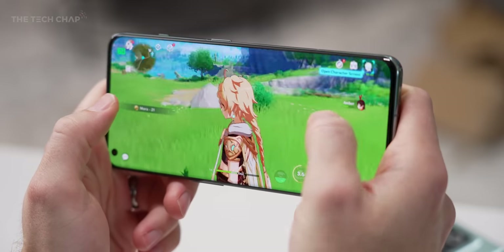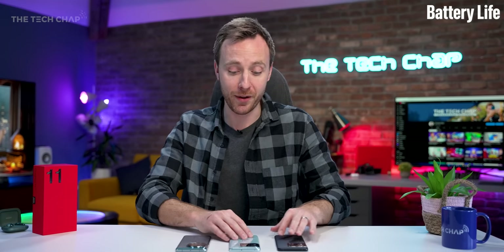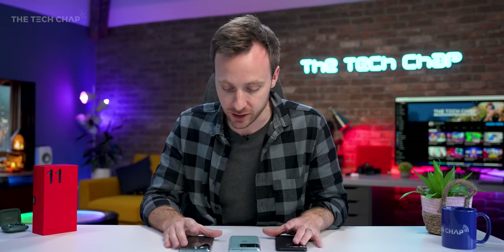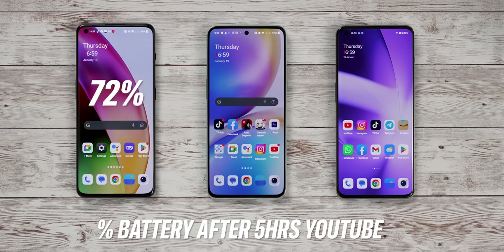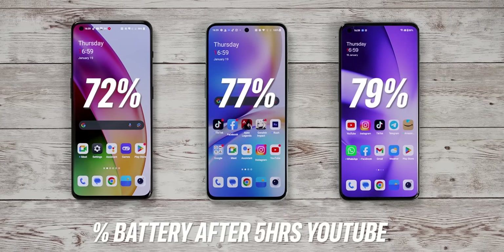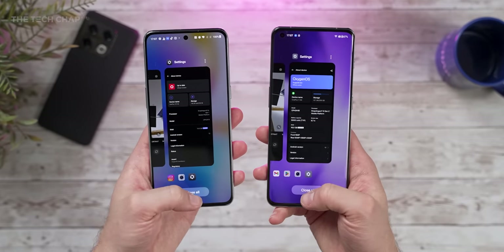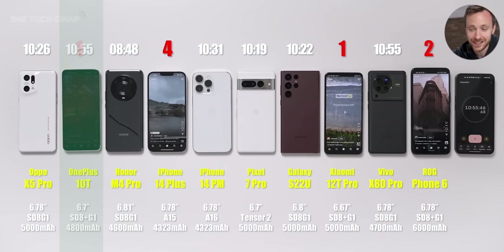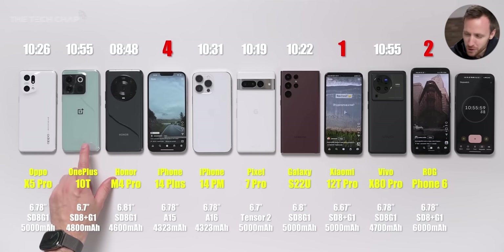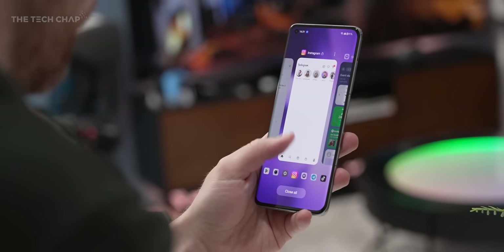So yes, the jump in performance versus last year's phones isn't that significant outside of benchmarks or the most demanding games, but chances are you're upgrading from a phone that's two or three years old, and from that this is going to be a real step up. All three phones have the same size 5,000mAh cell, which is a really good-sized battery. After five hours of YouTube with all phones set to Full HD+ and about 50% brightness, the 10 Pro is down to 72%, the 10T is at 77%, and the 11 wins with 79% remaining. So battery life is a real selling point here, and you'll comfortably get a day and a half of normal use.